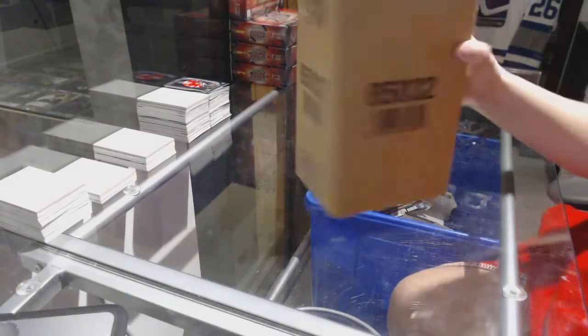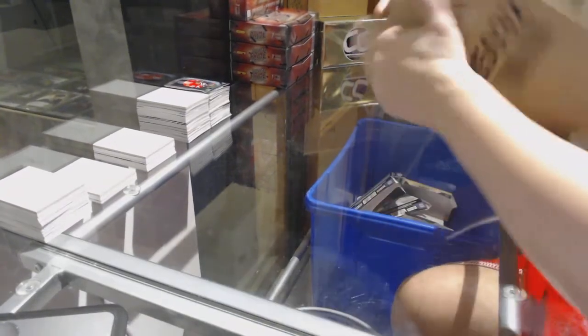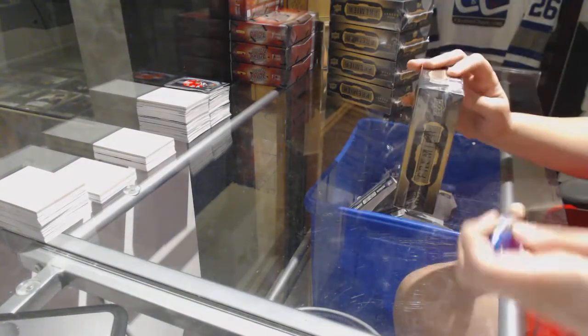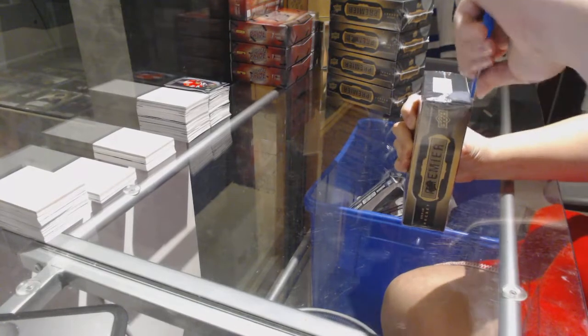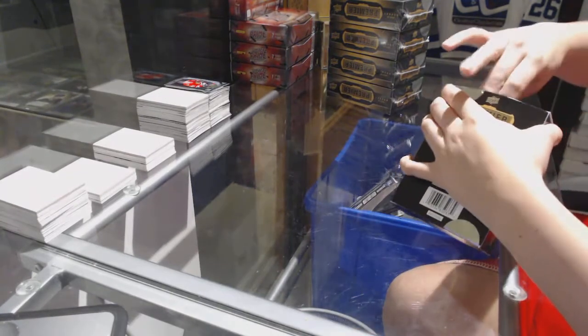Starting with CNC Group Break 7547, we've got the 15-16 Upper Deck Premier 5-Box Case Break. Best of luck, everybody. Here we go. If somebody wants to keep linking it and try to get you guys to take spots, that would be awesome, seeing as how I clearly cannot.